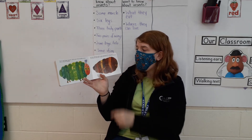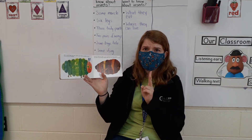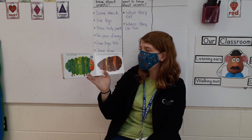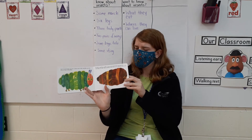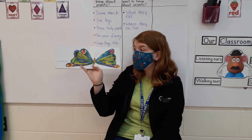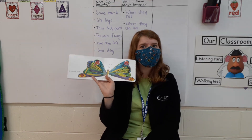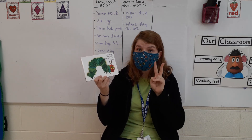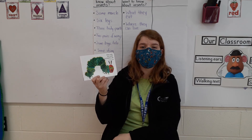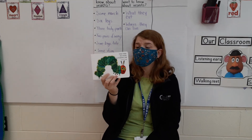He built a small house called a cocoon around himself. He stayed inside for more than two weeks. Then he nibbled a hole in the cocoon, pushed his way out. And what happens after a caterpillar goes into a cocoon? He was a beautiful butterfly! When caterpillars go through a transformation, they turn into butterflies. So caterpillars actually make things called a chrysalis, and once they're inside for two weeks or so, they come out and they're butterflies — they transform. When caterpillars make cocoons, they actually end up turning into moths. But that's okay because this is another talking point.